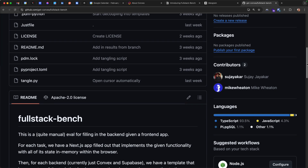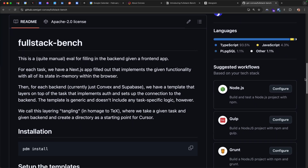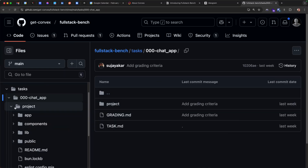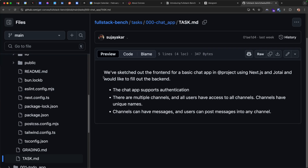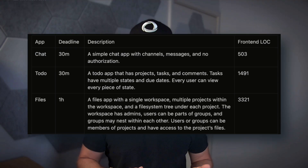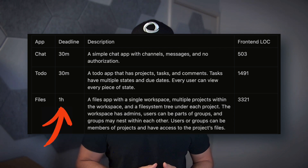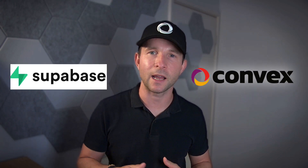It's a pluggable suite of full-stack apps and integrations with different back-end platforms. Coding agents are given a fully functional front-end and then asked to implement its back-end using one of the supported platforms. The apps vary in complexity and are given varying amounts of time to complete the task. The three back-ends currently supported are Convex, Supabase, and FastAPI.